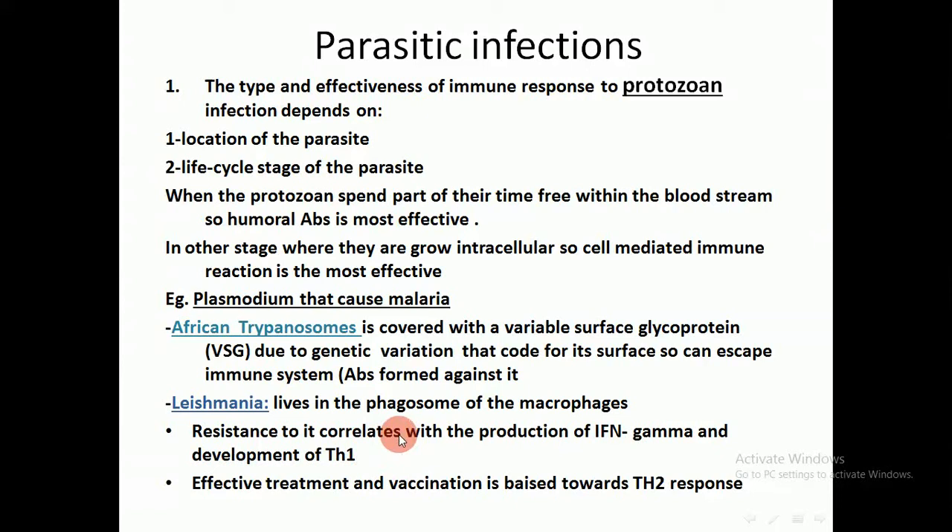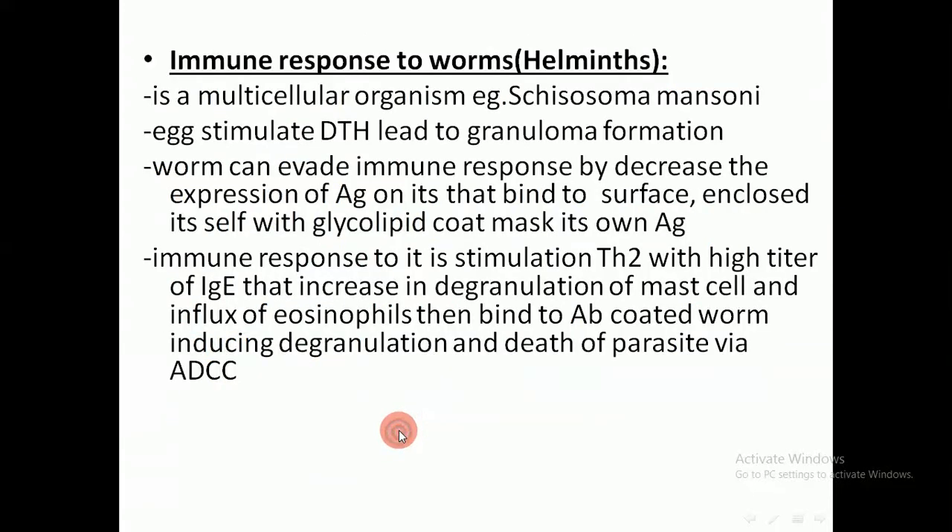This leads to destruction of soft tissue with scarring on the skin. Regarding immune response to worms, the best example is Schistosoma mansoni, which causes schistosomiasis. The egg stimulates delayed-type hypersensitivity leading to granuloma formation. When the female Schistosoma lays its eggs in the wall of the bladder, it leads to formation of a granuloma. However, the worm can evade the immune response by decreasing expression of antigen on its cell surface.